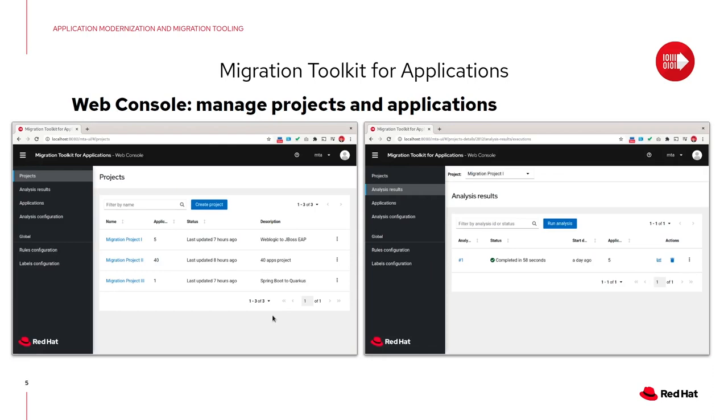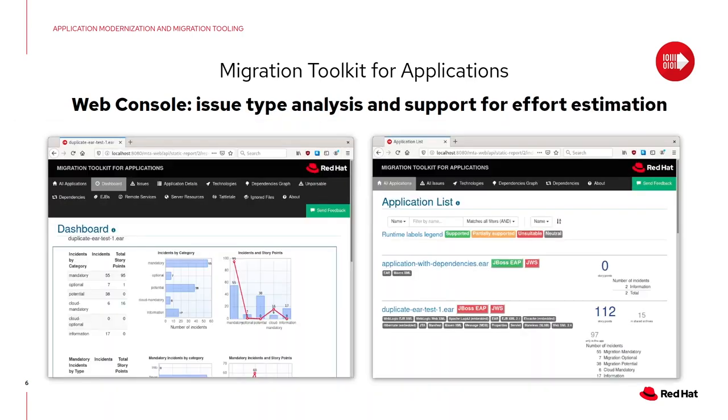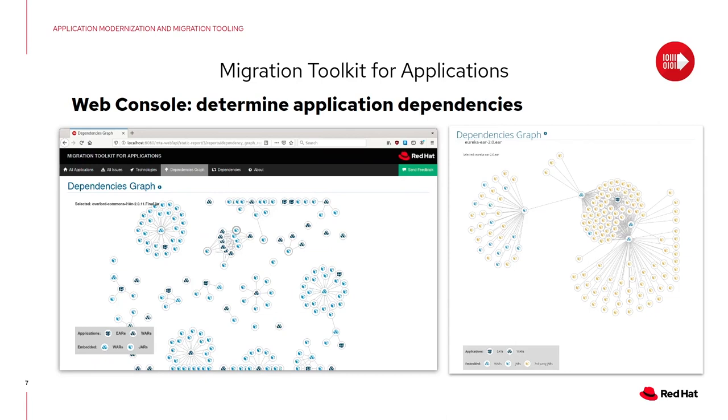So how does the Migration Toolkit for Applications look? This is the web console. You can create a project, select a number of applications, analyze them, and see the analysis results. It's super easy to deploy — on OpenShift, on your laptop, or on a VM with Linux or Windows, as long as you have a JDK available. You get a full analysis of the applications, a full list of issues including issues common to different applications, and story points to assess how difficult an application is to transform. You can also determine application dependencies, shared artifacts across applications, so you only have to change them once — discovered through dependency graphs and dependency lists.